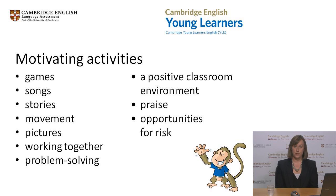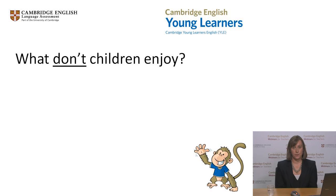We want to create enthusiasm and a lifelong love of learning. So if these are the kinds of activities our learners enjoy, what about the kinds of things they don't enjoy doing? What things have you found less successful in the classroom? Type some ideas into the chat box now. Perhaps you find that your children enjoy all of the activities in your lessons. Of course, all children are different and the things that they don't enjoy will vary a lot.